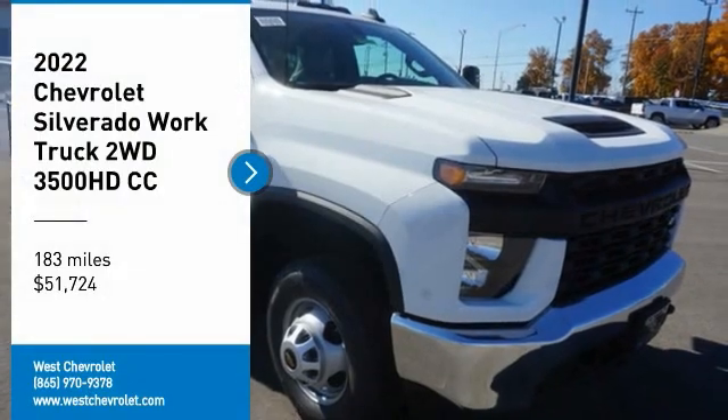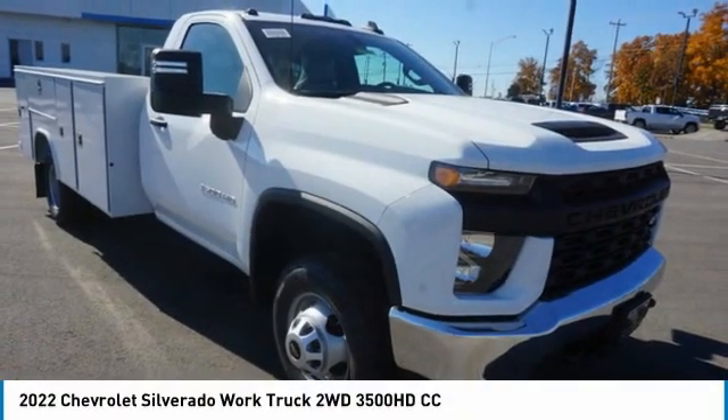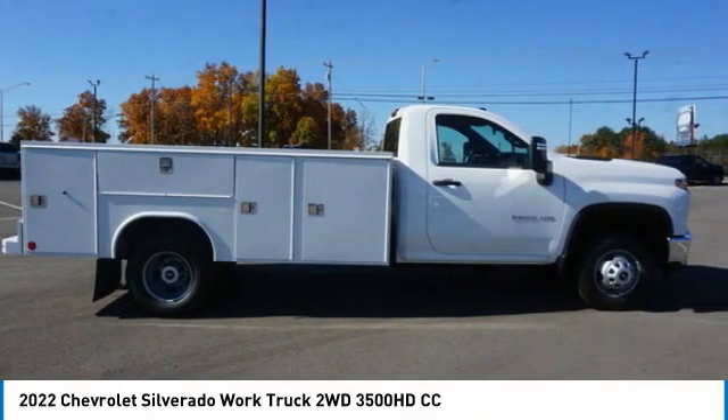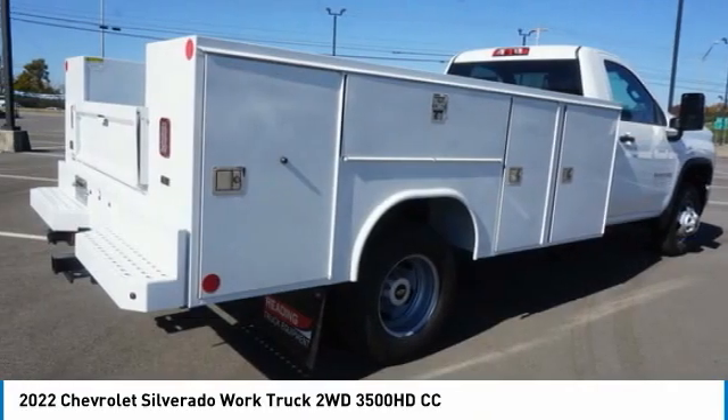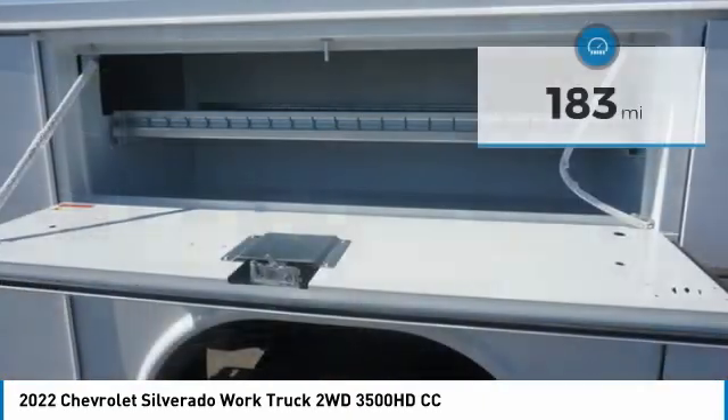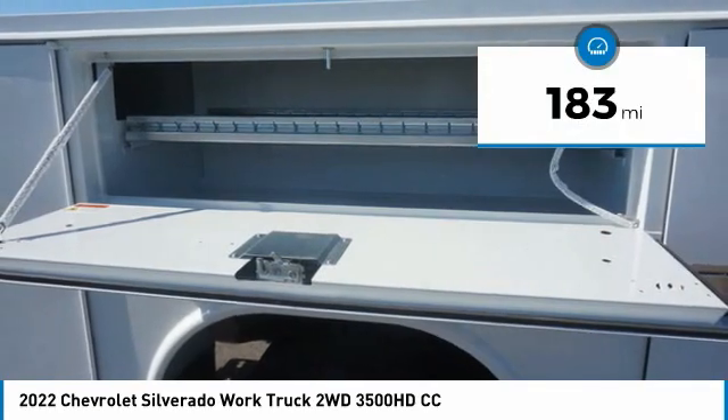Stop by and take a look at the 2022 Silverado 1500. The Chevy Silverado 1500 has the lowest cost of ownership of any full-size pickup and is priced below $55,000. This vehicle has less than 200 miles.